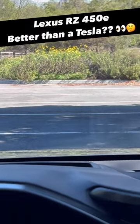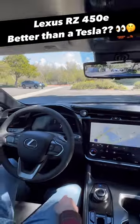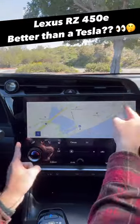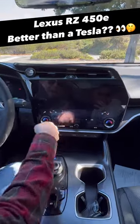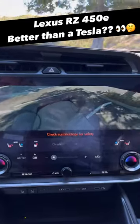Four, the technology. We have a head-up display, which is not available on the Tesla Model Y. We're also going to have a 14-inch high-resolution center display with wireless CarPlay, wireless Android Auto — also not available on the Model Y — and we even have a 360-degree camera.